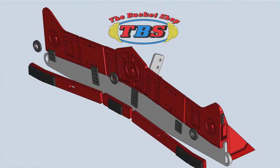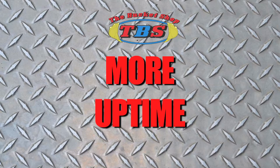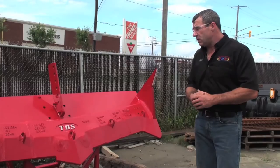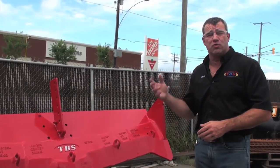Those specialty alloys allow us to achieve hours that the industry has never seen before. We've got well over 30 of these in service today, and everybody that's using them are setting new records.